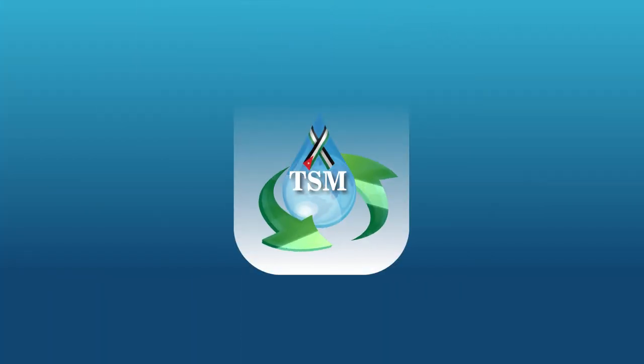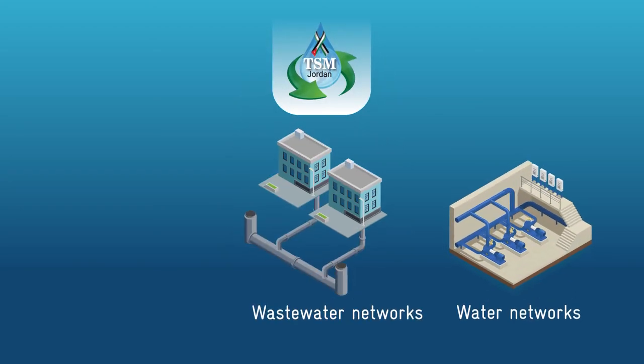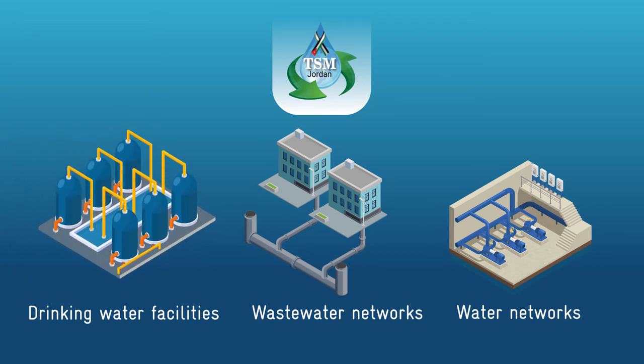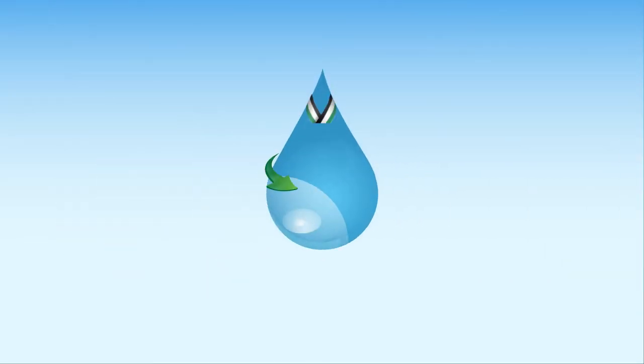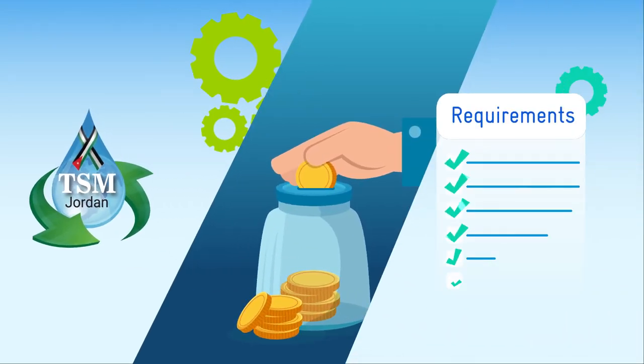TSM Jordan can later be implemented for water and wastewater networks and drinking water facilities that include pumping stations, treatment plants and desalination facilities. TSM Jordan is a cost-effective tool where the technical requirements can be adjusted to the national needs.